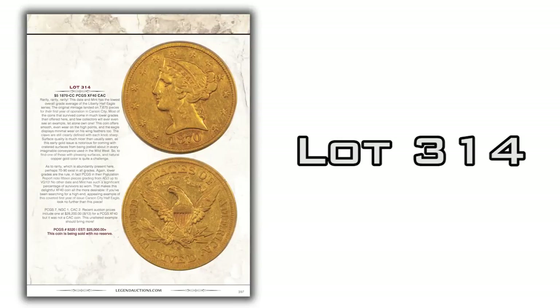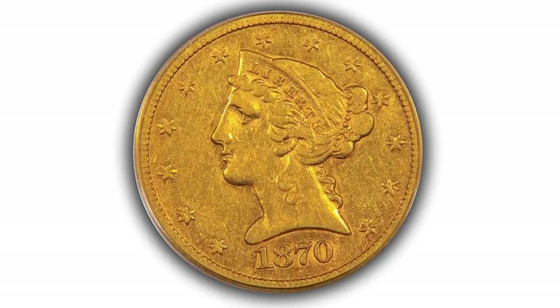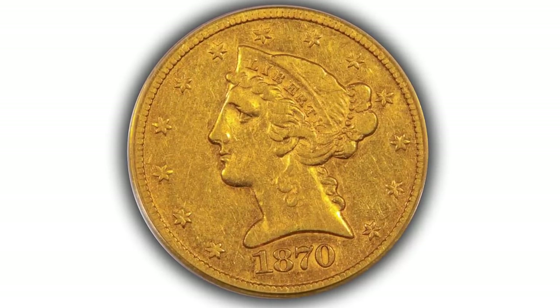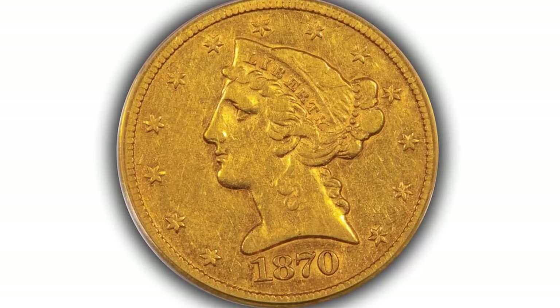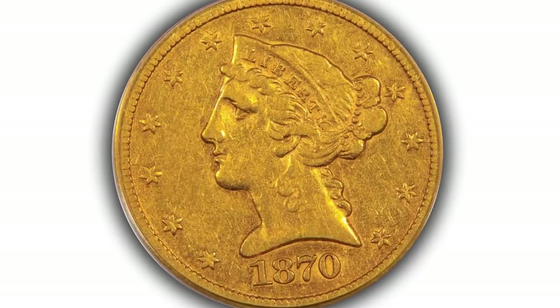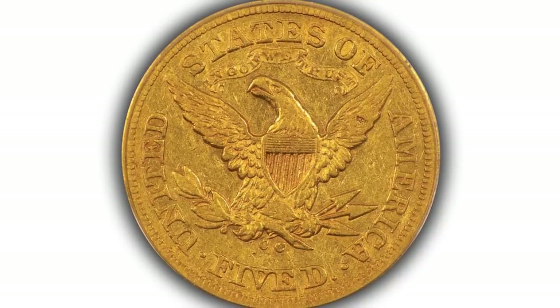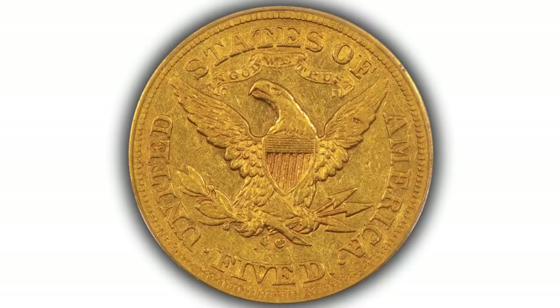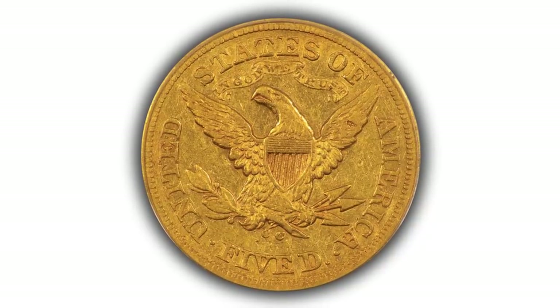Lot 314 is a very rare 1870 Carson City $5 gold piece graded PCGS XF40. This is a very scarce coin, seldom seen above very fine — XF coins or better are very difficult to locate. The mintage is over 7,000, but there are probably fewer than 100 known. This coin is really, really attractive — a beautiful orange gold with a rich, wood-grainy feel to the toning. Minimal marks, very nice strike. If you're looking for an 1870-CC $5, here's your chance. It's being sold with no reserve. Good luck.